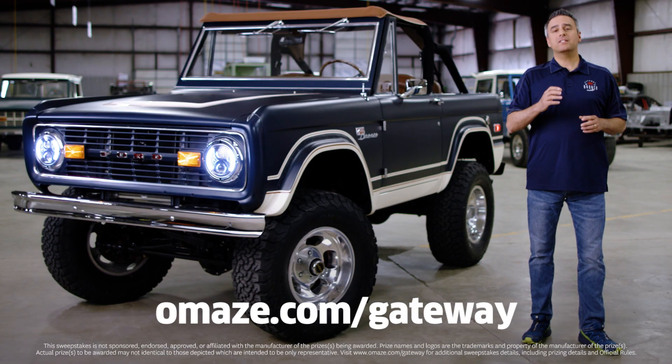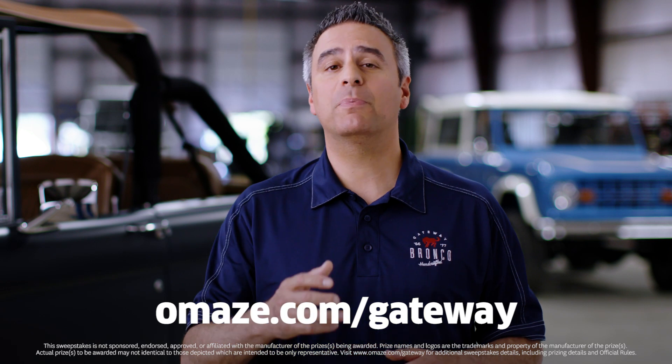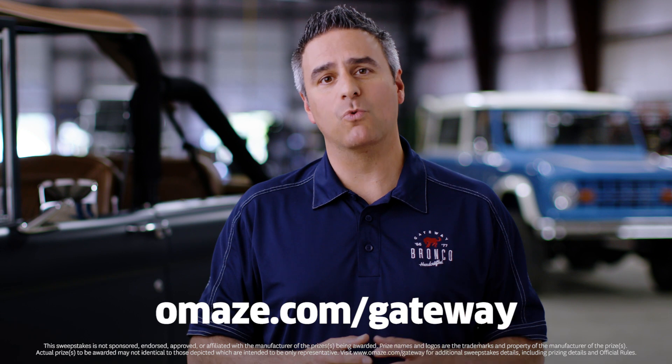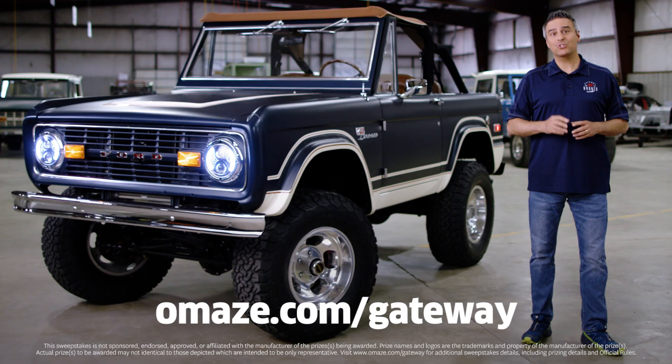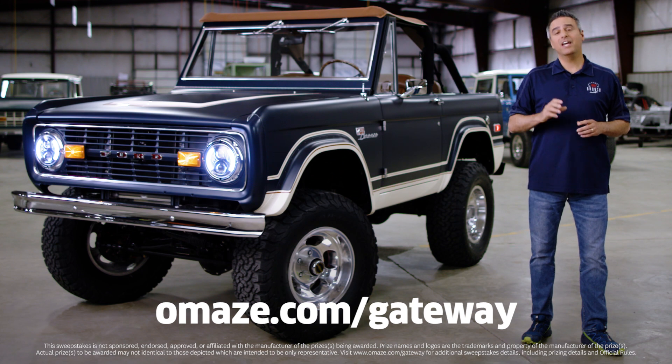Click the link or go to Omaze.com/gateway and enter now for your chance to win the classic Ford Bronco of your dreams. Taxes are covered, the shipping is covered, and best of all, every donation goes to support the incredible work of 87 and Running. So hurry up, go to Omaze.com/gateway and donate now.